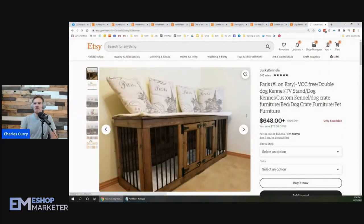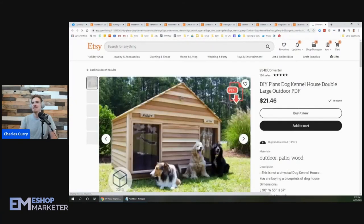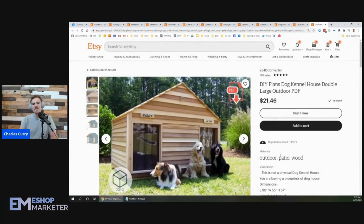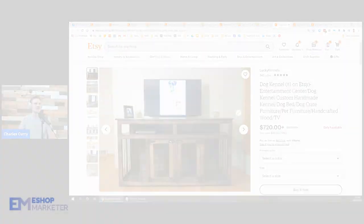Think about using breed-specific keywords. I can't remember all the different breeds right now, but if you said 'chihuahua dog kennel' or 'corgi dog kennel' — that's the word I was thinking of — that'd be great too, because people are going to be searching for a kennel specifically for their breed. So using those specific dog breed keywords would be awesome.